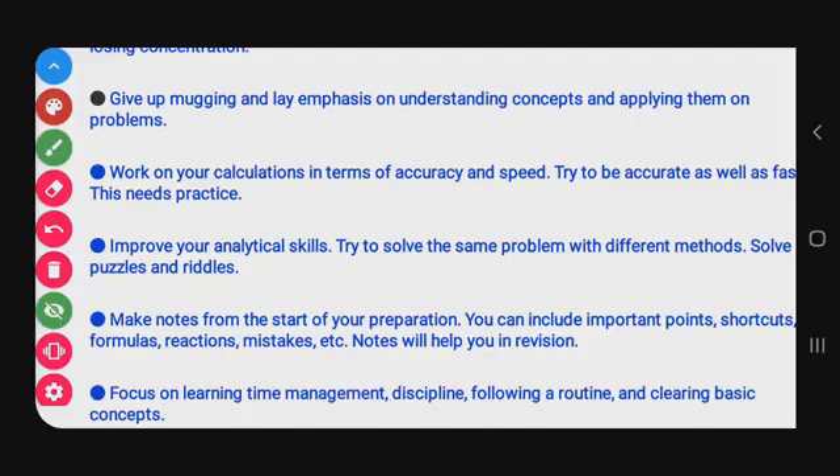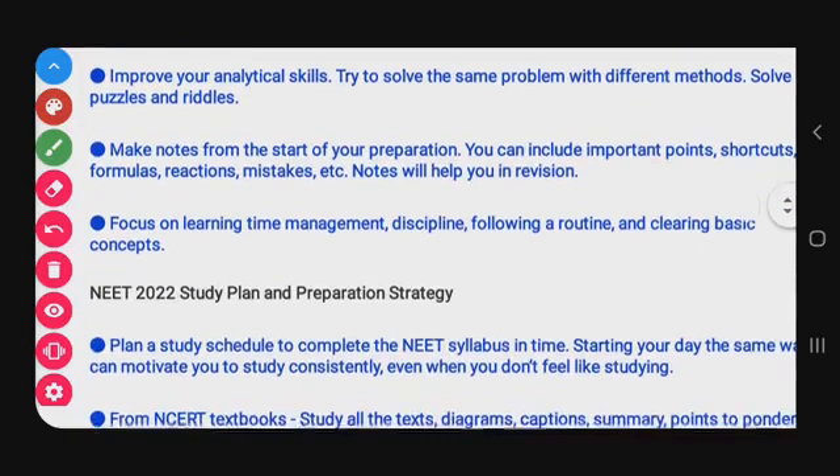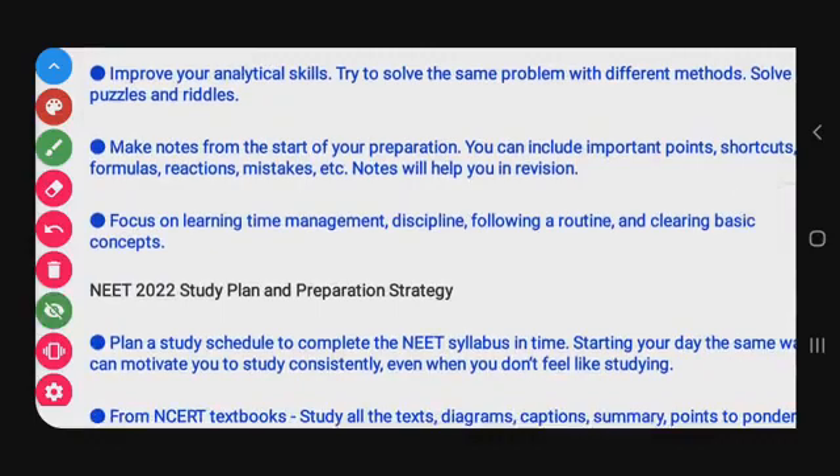Next: improve your analytical skills. Try to solve the same problem with different methods. Solve puzzles and riddles. For the same problem, one method may be long while another is short and easy — sometimes you can find the answer just by reading the question. Practice solving problems using different methods for better accuracy and speed.